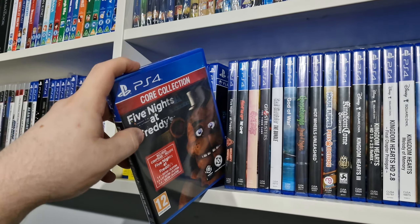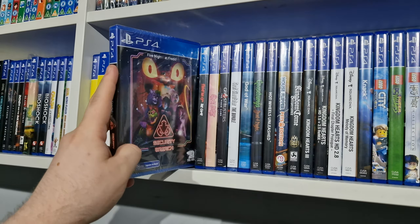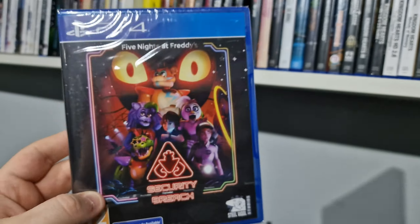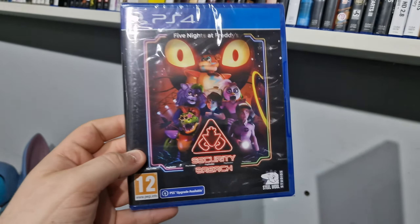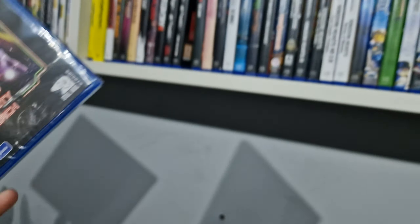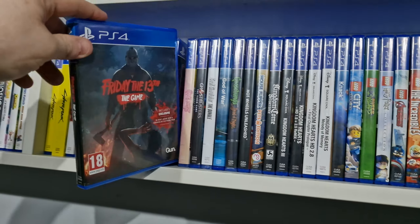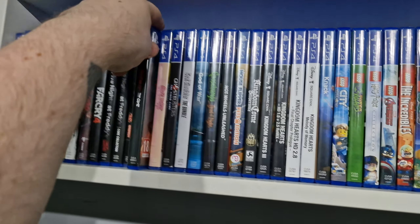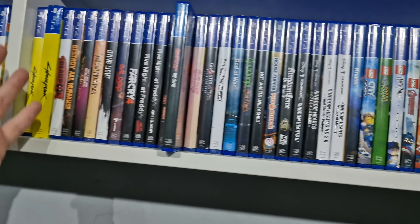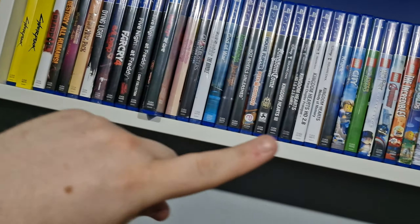We have Five Nights at Freddy's Help Wanted, Five Nights at Freddy's Core Collection, Five Nights at Freddy's Security Breach — I went with the PS4 one even though it's on PS5, you get the free upgrade which is always nice.